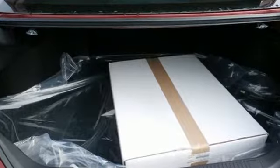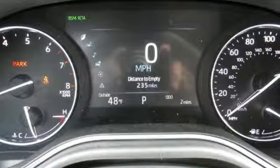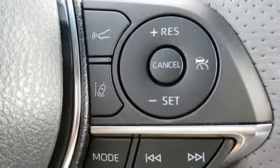The Car Connection muses: this is a cabin that feels extremely roomy and is far more modern and luxurious than the previous Avalon, with top notch materials, thoughtful details, and comfortable seats.